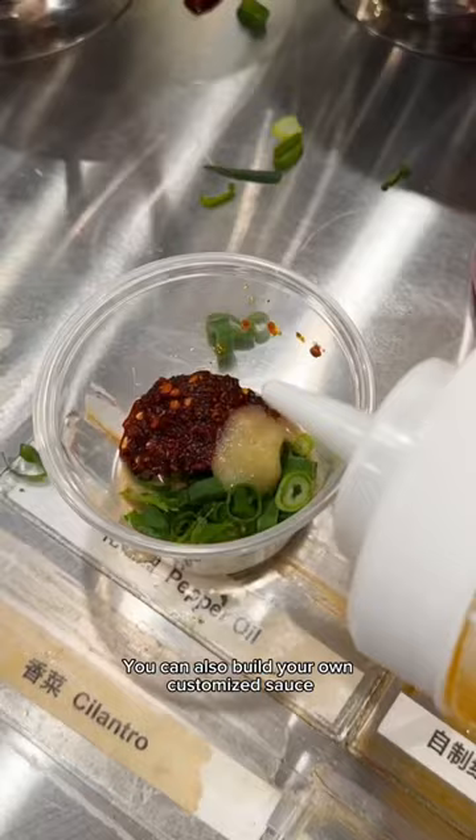You can also build your own customized sauce. I like adding peppercorn oil and black vinegar. The medium spicy beef broth was perfect for the chilly day.